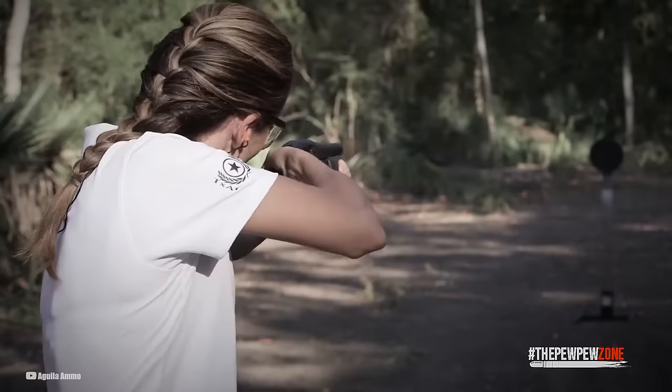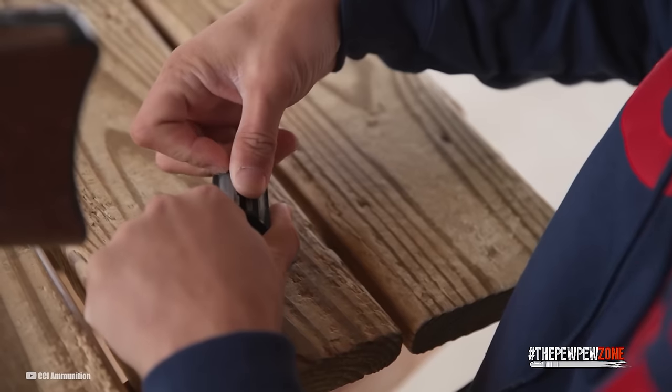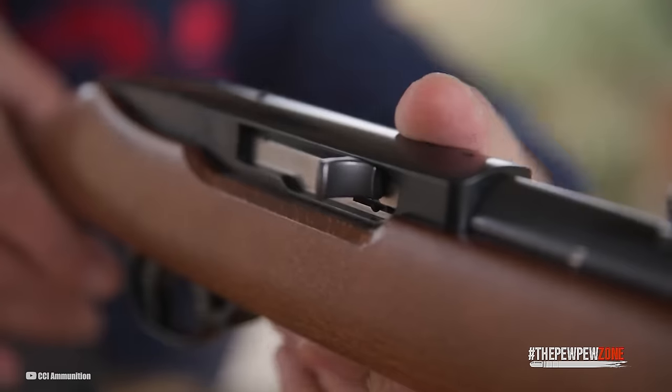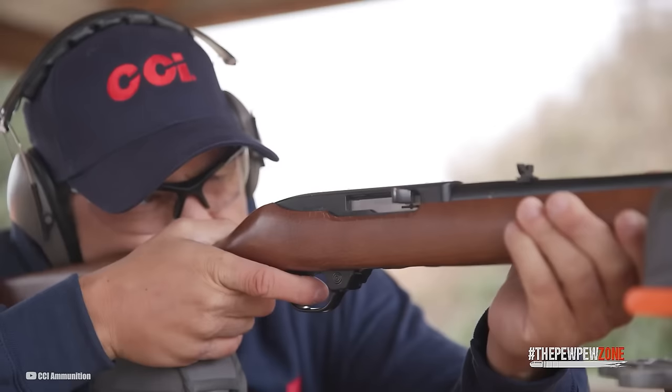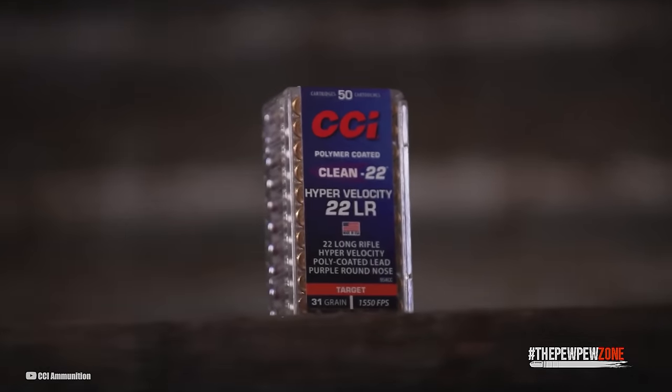And it gets better thanks to the .22 Magnum, strutting its stuff with a velocity of 1,300 feet per second, courtesy of the 5-inch barrel of an Armscore XT-22 Magnum. Behold, a muzzle energy of around 150 foot-pounds of force, ready to deliver its own brand of havoc.